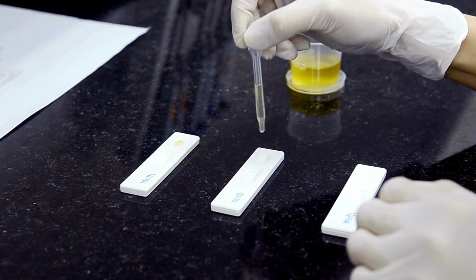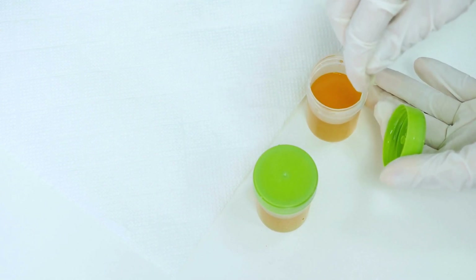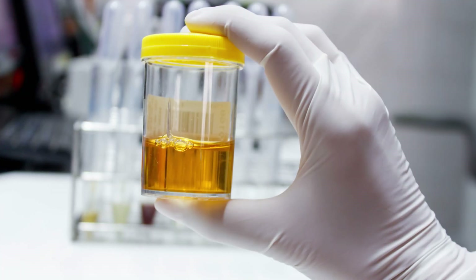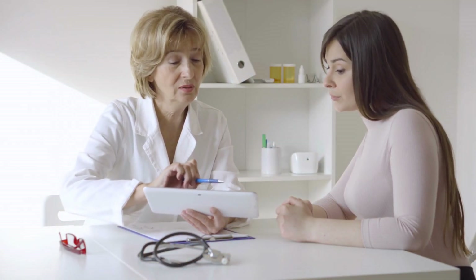Finally, we have cloudy white urine. This can be caused by several factors, such as excess protein in the urine, urinary tract infections, kidney stones, or sexually transmitted infections. Cloudy white urine can also be a sign of a rare condition called chyluria, which means there is lymph fluid in the urine. Lymph fluid is a clear fluid that circulates in the body and helps fight infections. Chyluria can be caused by parasitic infections, such as filariasis or schistosomiasis, or by trauma or surgery to the lymphatic system. If you have cloudy white urine along with pain, fever, swelling, or weight loss, you should see a doctor as soon as possible.